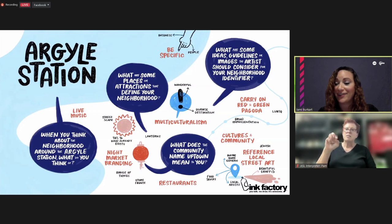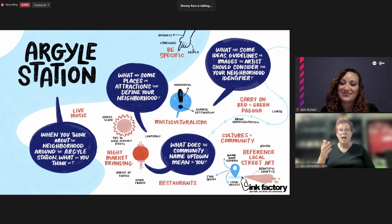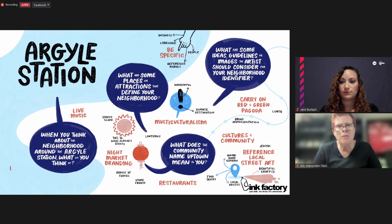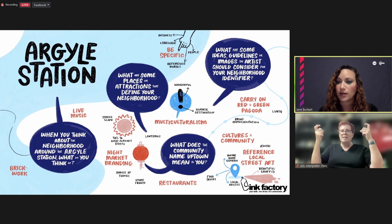Stormy adds that the brickwork on Argyle Street is unique to that streetscape and hits home that it's a shared street, like a market. Building on other ideas shared — business, market, people walking around, multiculturalism — the brickwork could tie it all together. Michael also noted there is a website that can be referenced for the annual mural fest in Uptown, which can be shared with the artist.